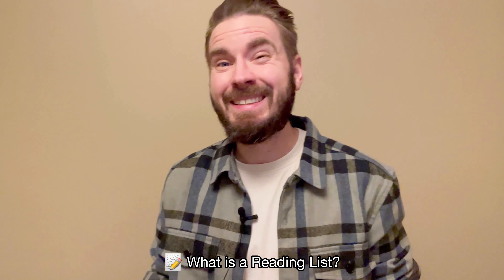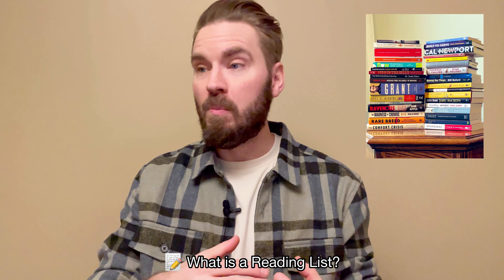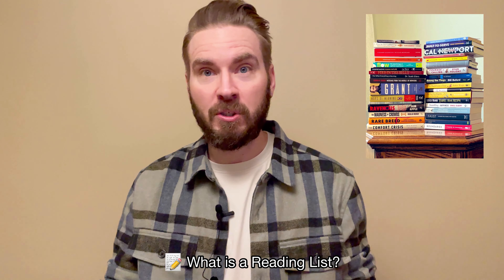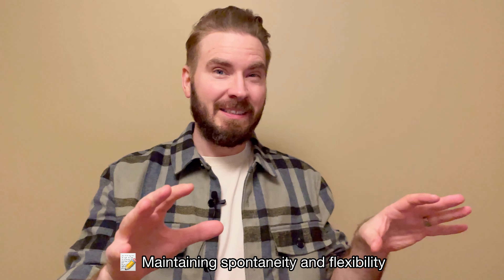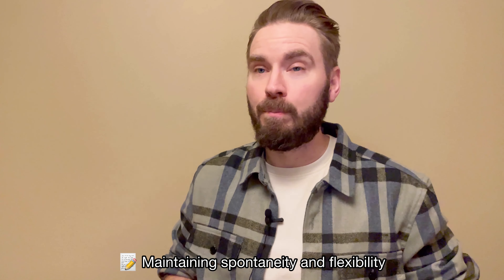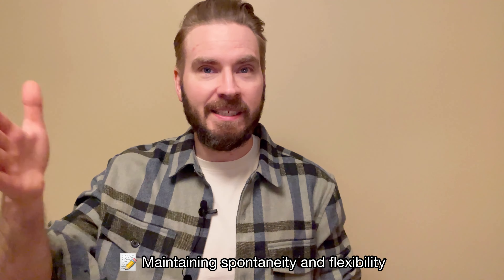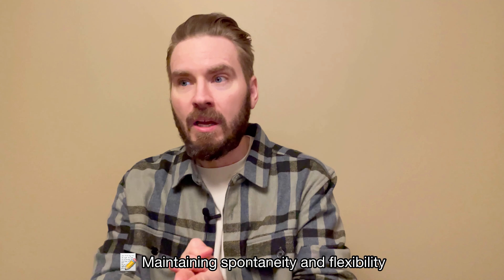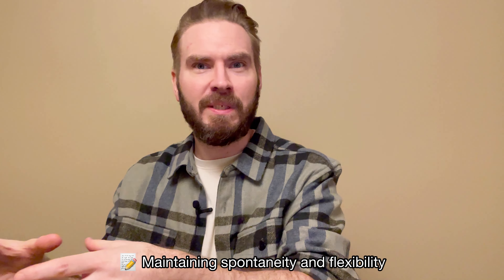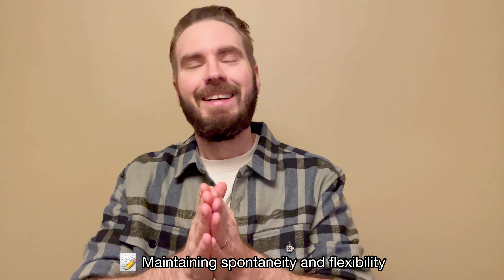You know you have a great reading list when you feel excited about the person you will become once you've gone through all these books — all the new perspectives you will gain and all the new mindsets you will adopt. Some of you might say: but why? I shop for books with my gut, I go where my interest takes me. And there is a way to combine the traditional pre-planned reading list with spontaneity.